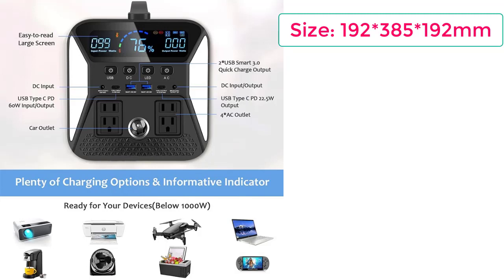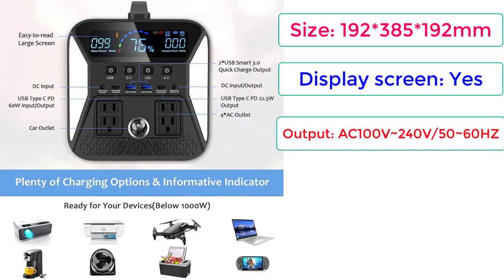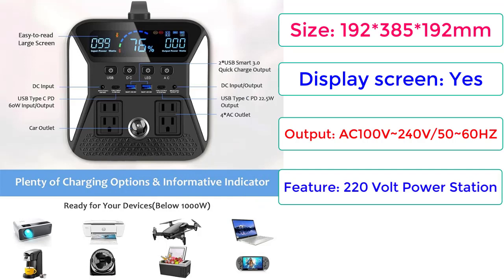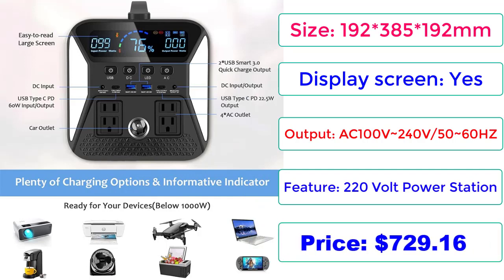Size: 192 x 385 x 192mm. Display Screen: Yes. Output: AC 100V–240V, 50–60Hz. Feature: 220V Power Station. Price: $729.16.